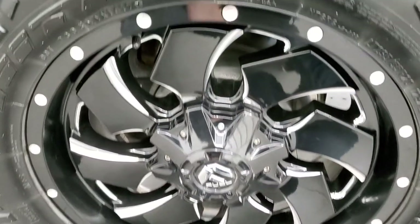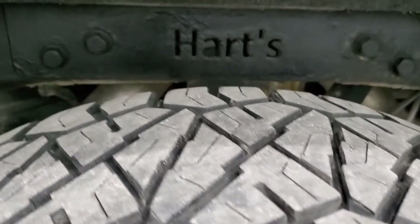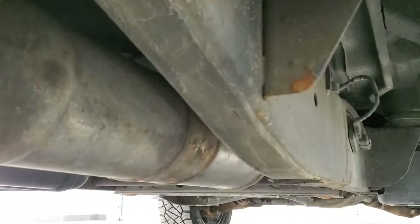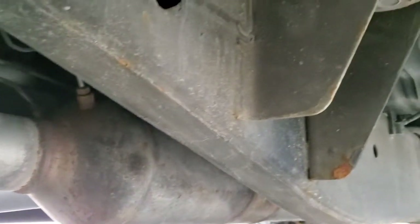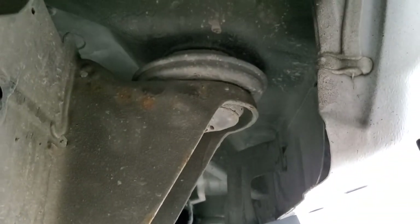The back rims are in excellent shape and the back tires have just as much tread as the front. The frame and underbody is in pretty nice shape. This is a one-owner vehicle out of Michigan, and other than just a little surface rust on the frame, it's in very nice condition with all the remaining factory exhaust. All the lower rockers look really good and the body looks really good underneath.